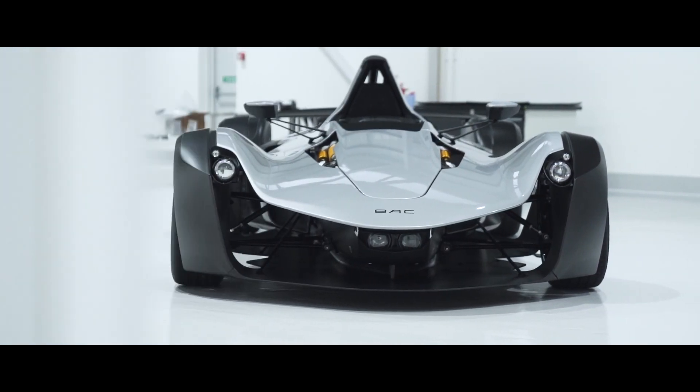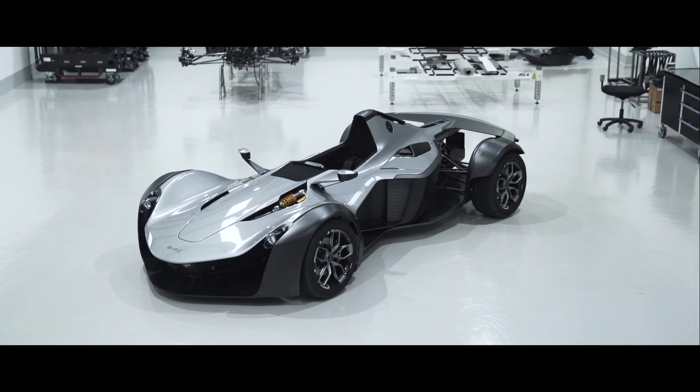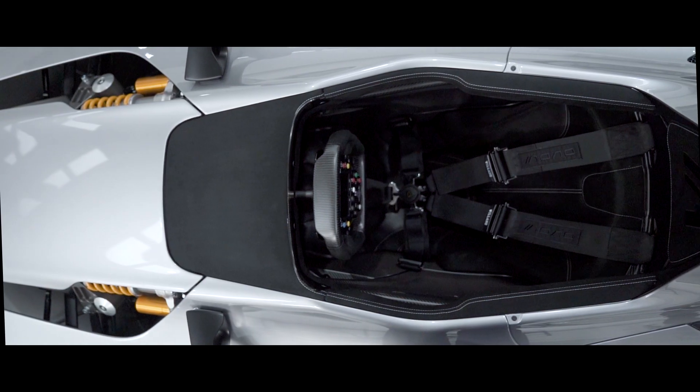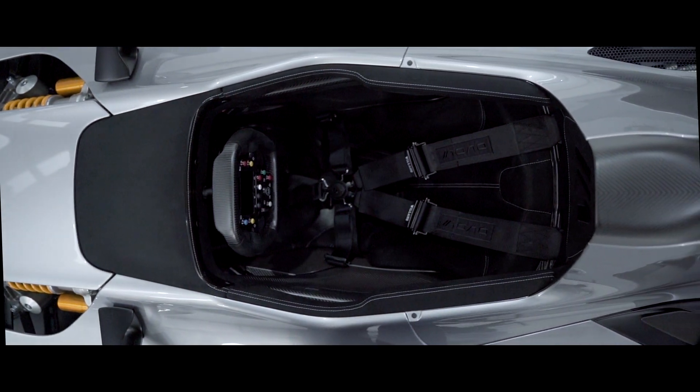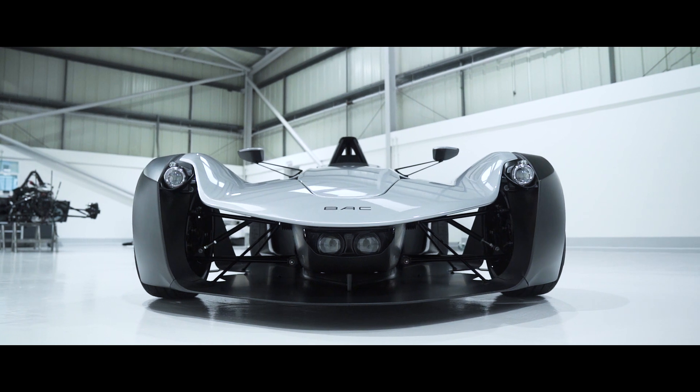The biggest obvious change is the look of the car, and of course Mono being Mono, it's always going to be an evolution from that first shape that you saw nine years ago. Every single body panel on the car has been redesigned and contains graphene as part of our continuous innovation push.